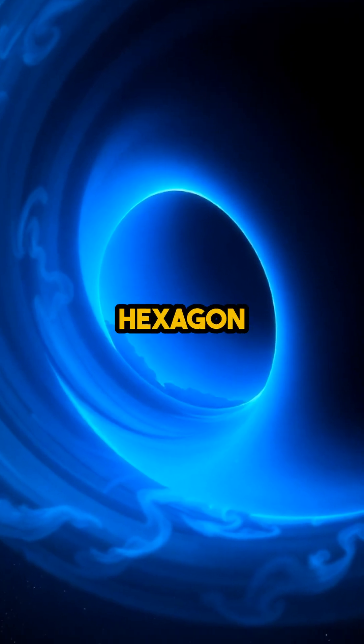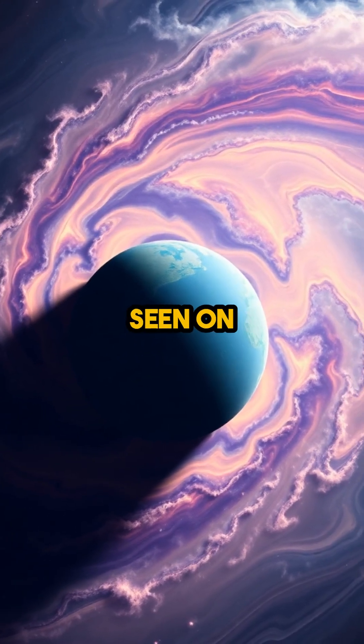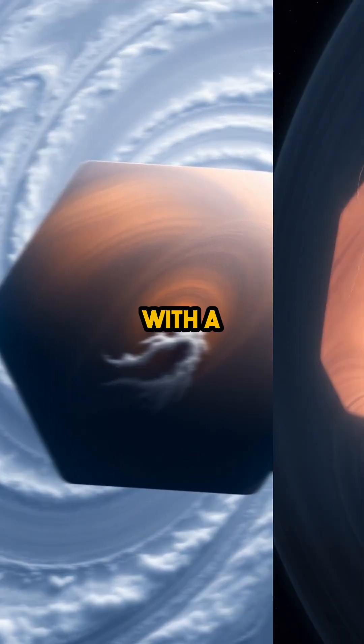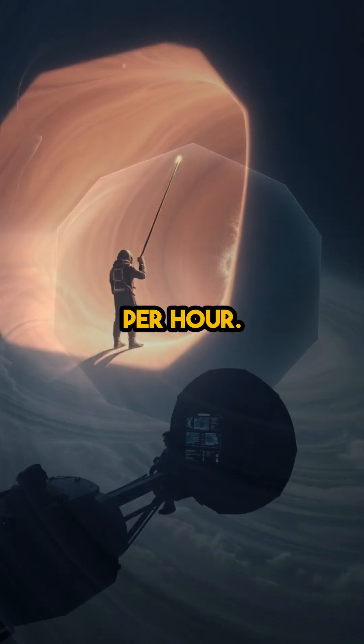Each side of this cosmic hexagon stretches longer than the diameter of Earth. Unlike any storm seen on our own planet, Saturn's polar vortex keeps its razor-sharp shape as if drawn with a ruler, despite winds blasting at over 200 miles per hour.